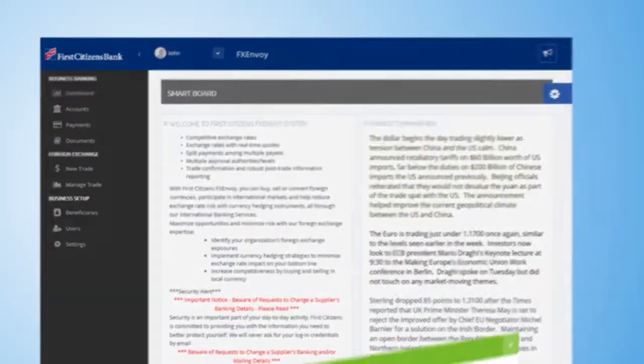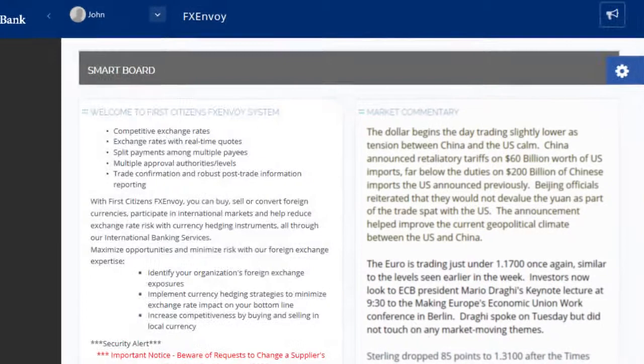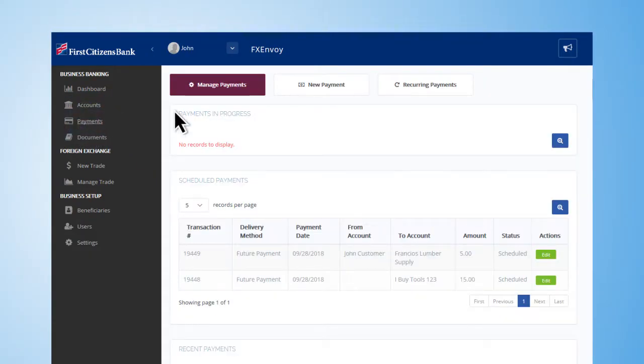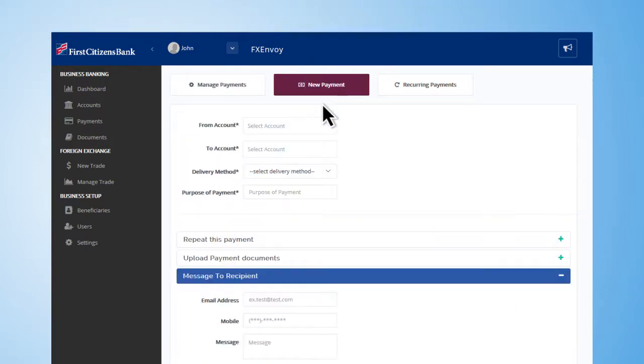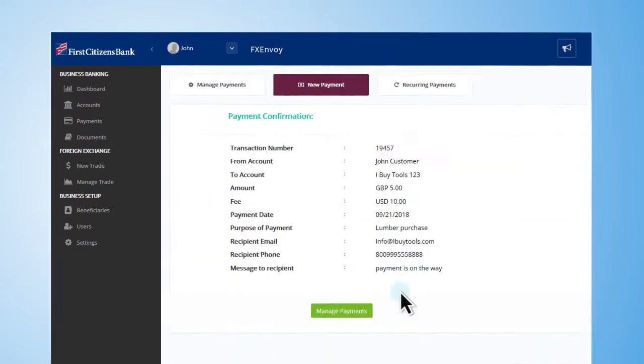Our landing page puts information at your fingertips with a weekly economic calendar and market announcements to help your business compete in the global marketplace. FX Envoy's online foreign exchange payment system provides access to real-time foreign exchange rates and direct execution of payments.